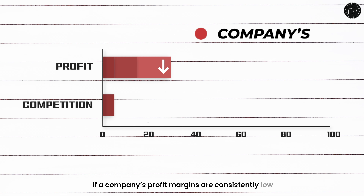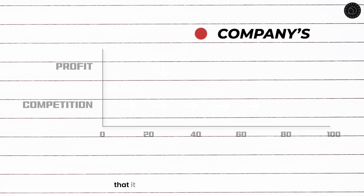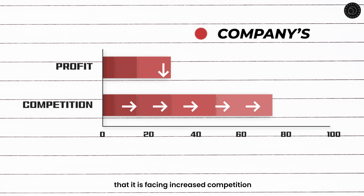Third, poor profit margins: profit margins are an important measure of a company's financial health. If a company's profit margins are consistently low, it may be a sign that the company is not managing its expenses well, or that it is facing increased competition.